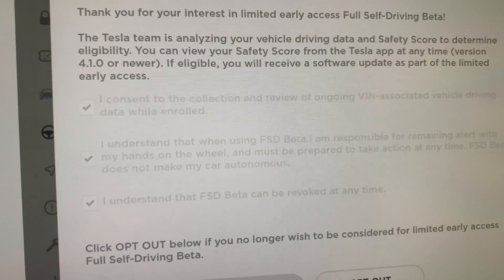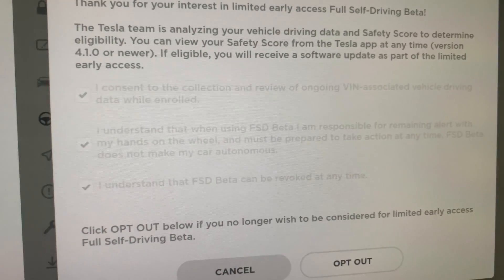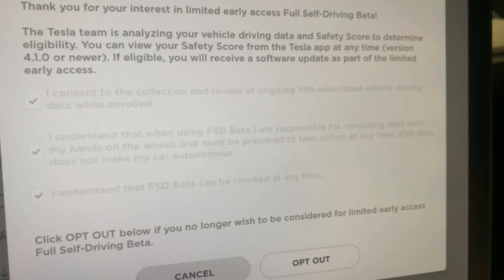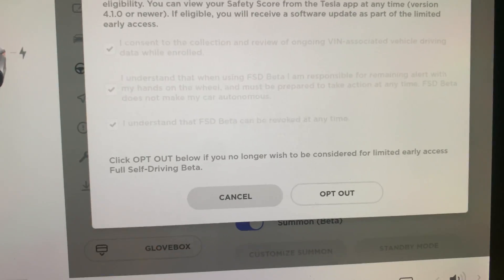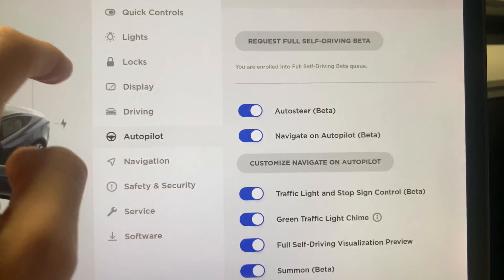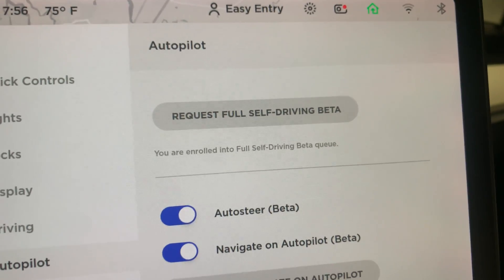Of course, you have to check all the boxes saying you consent to the collection of data, that you understand FSD Beta, that you're responsible for remaining vigilant, and that you understand FSD can be revoked at any time. And of course I checked the box that I want to be part of the program. But it just says I'm in the queue — so how long am I going to be in this queue? We'll see.